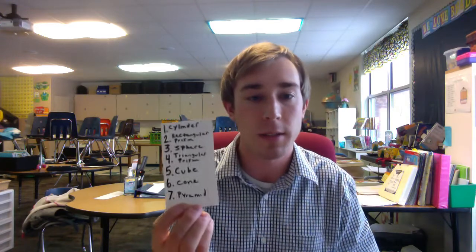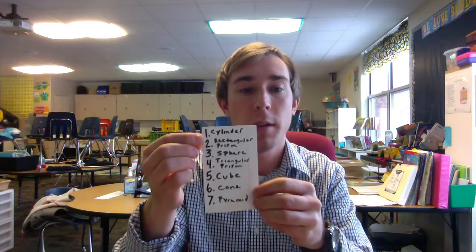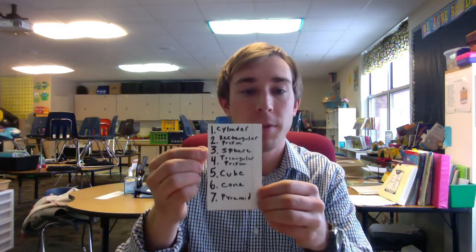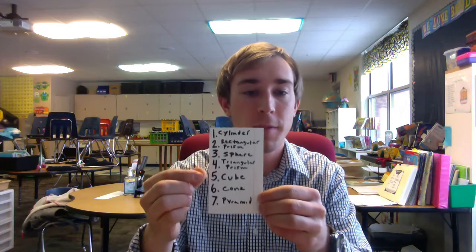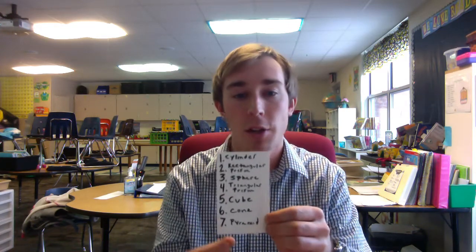You are gonna start by labeling your paper 1 through 7. We have it labeled: 1 cylinder, 2 rectangular prism, 3 sphere, 4 triangular prism, 5 cube, 6 cone, and 7 is pyramid. So we are gonna go on a hunt throughout your house.